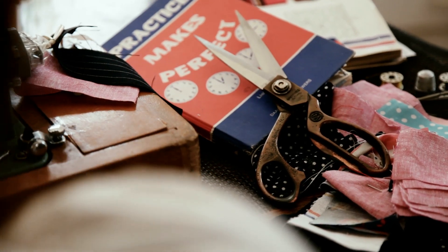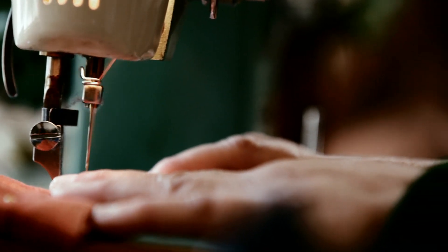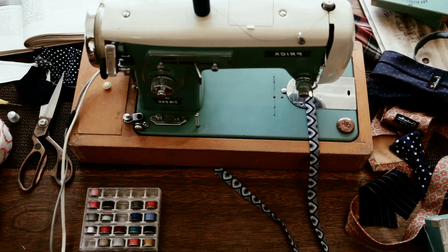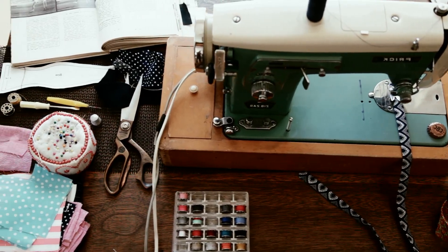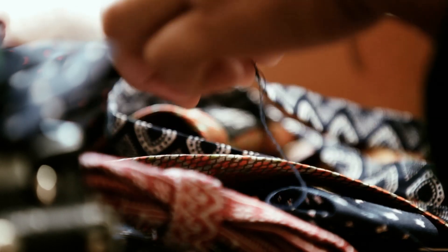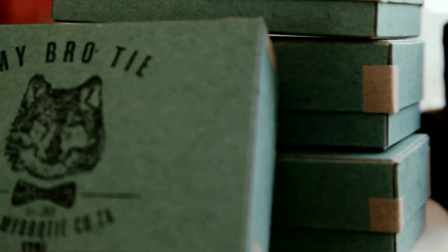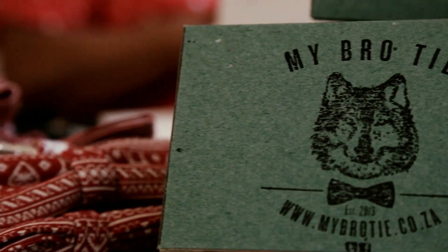People are moving back towards handmade and crafted and more of the simple life. Every bow tie takes approximately an hour and a half to make. It's limited editions, so you know exactly if there's 20 ties in the range, you've got number three of 20.